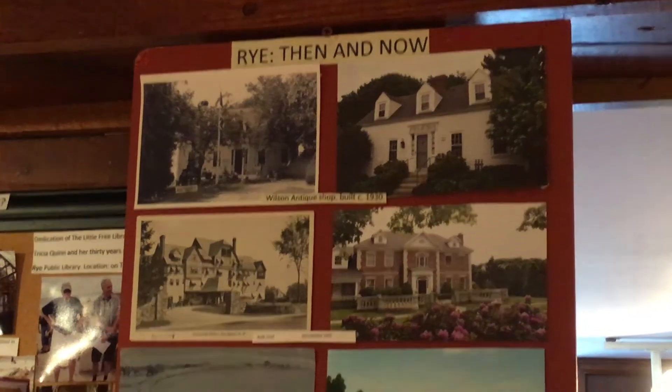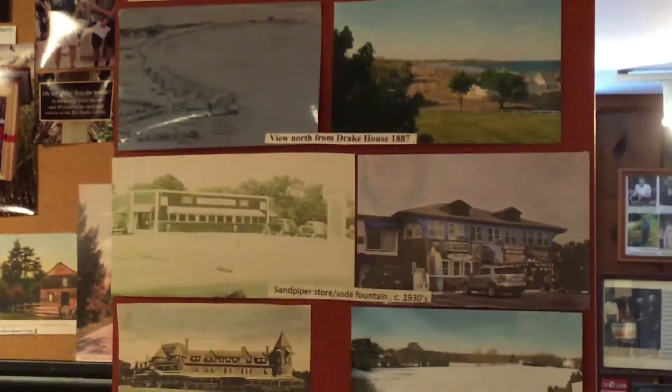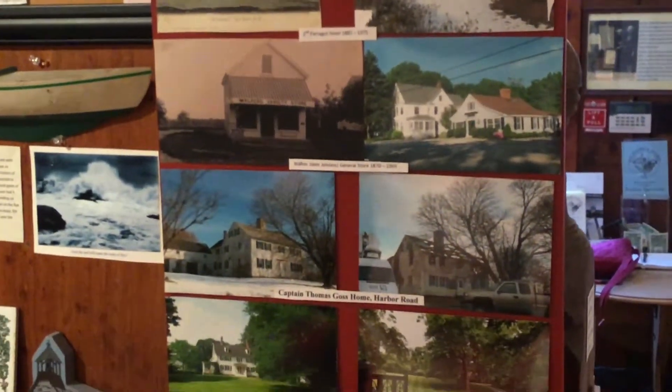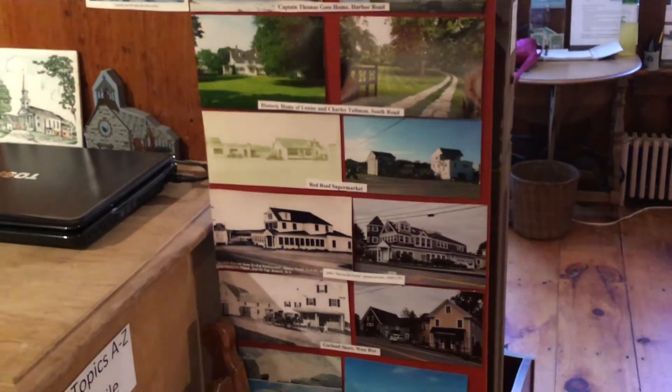We also have a tour of coastal Rye in large photographs from south to north, and the beginning of a book, 'Rye Then and Now.' If somebody wanted to take on that project, I would welcome you to come and do that work with us, because we've got the old photos and can take the new ones.